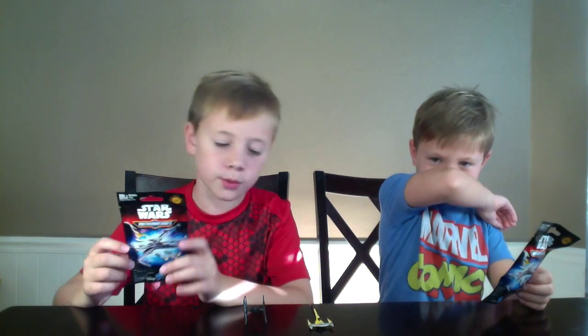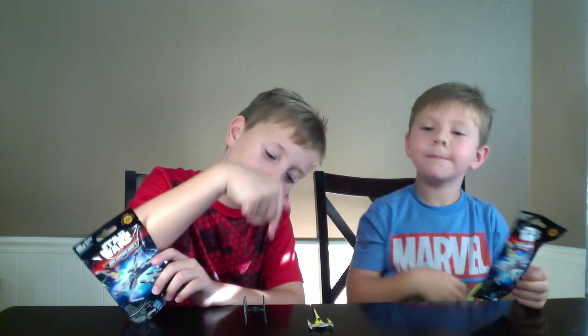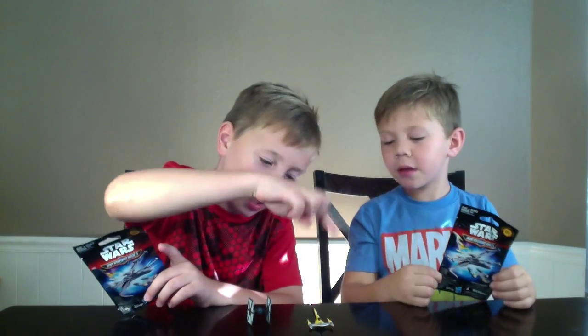Hey everybody, welcome back. Today we're gonna be opening another Star Wars Micro Machines Series One. So far we've gotten the TIE Fighter and the Snowspeeder ship.